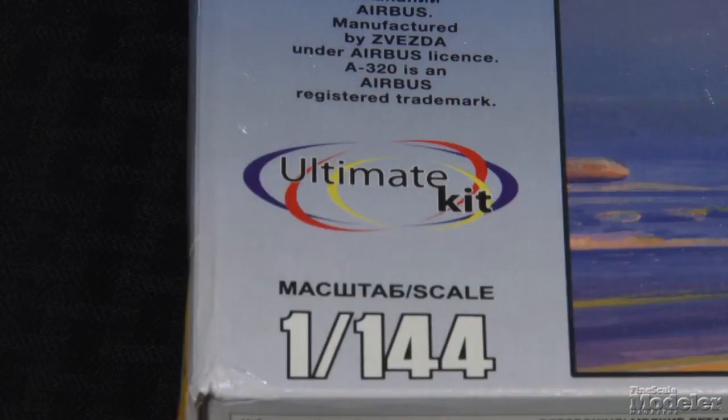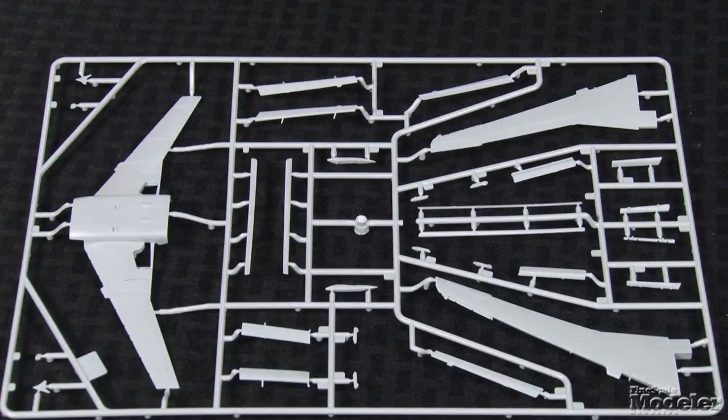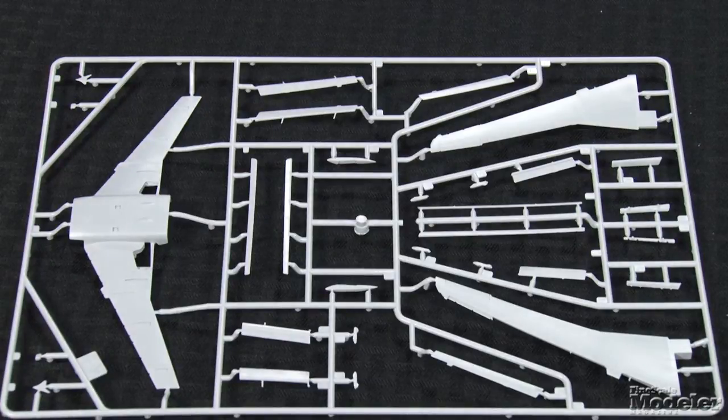Our third kit today comes from Zvezda — their 1/144-scale A320. The narrow-body Airbus is second only to the Boeing 737 in terms of numbers built, as the most popular airliner ever. The A320 was the first in the family and went into service in 1988. Zvezda has become a major player in kit manufacturing lately, and this kit takes their commercial aircraft push to a new level, most notably with provision for deployed flaps and slats so the aircraft can be modeled in takeoff or landing mode, with alternate parts negating the need for surgery.